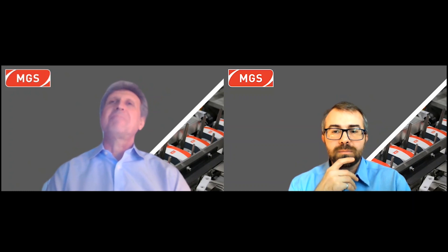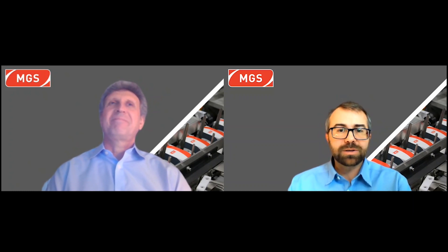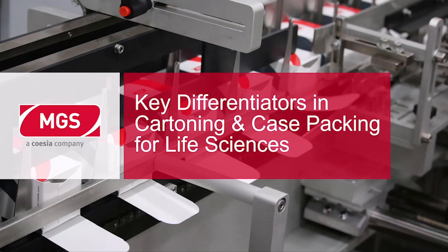We're going to be talking about the key differentiators in carton and case packing when it comes to the life science industries.